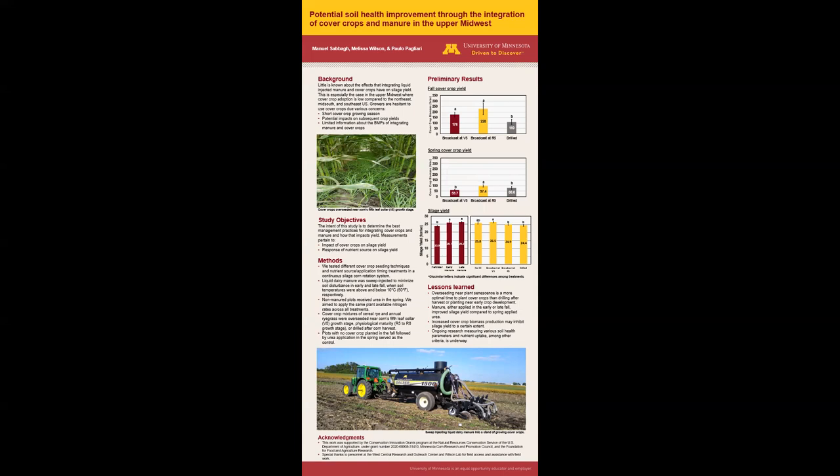Cover crops have been gaining momentum over the years, yet their adoption rates in the upper midwest are not as robust as other regions across the United States. This is especially the case in manure applied systems. This stems from the short cover crop growing season due to the prolonged winters that places in the upper midwest, such as in Minnesota, frequently have. Farmers are also hesitant to use cover crops because limited information is available on how integrating cover crops and manure impact crop yield.